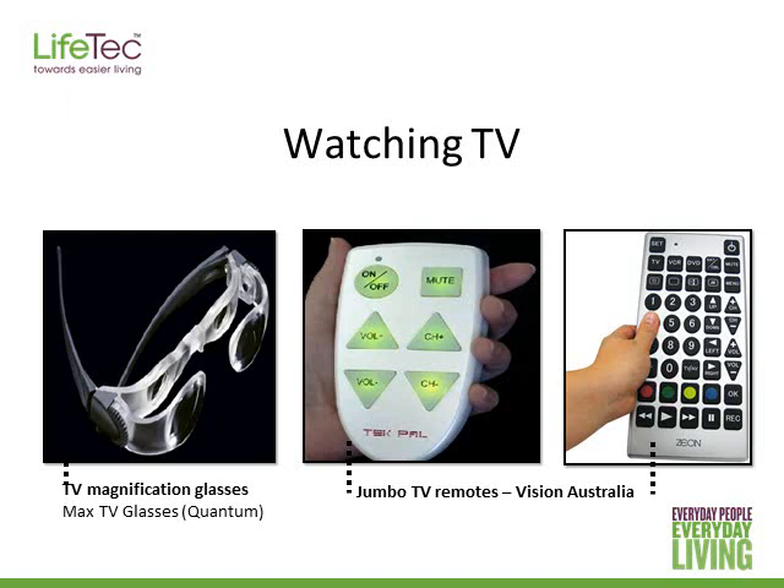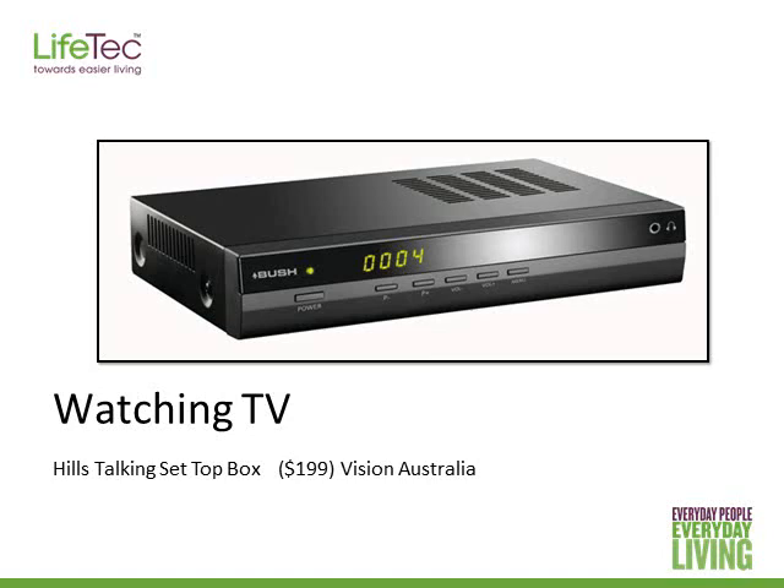Jumbo TV remotes are another option. The person could choose one like the TechPal remote, pictured in the middle, that just has the really important buttons and is more simple. Or they could look for a universal remote to operate the DVD player, Foxtel, and choose channels using numbers. Vision Australia also does a talking set-top box which speaks out the electronic program guide, so if the person can't read the small print telling them what's on TV, the device will speak it out for them.